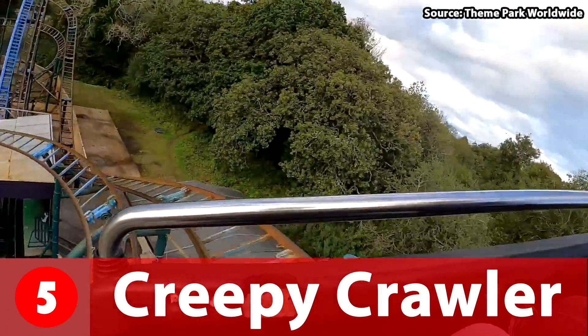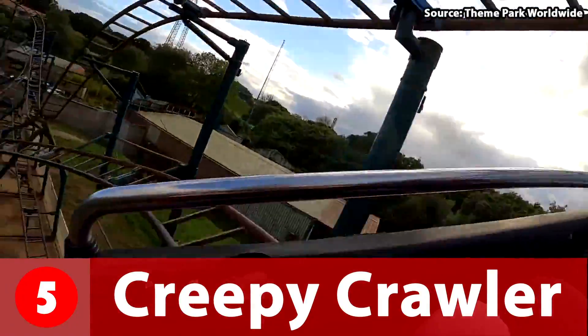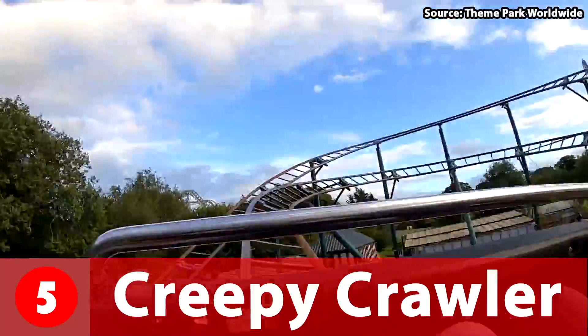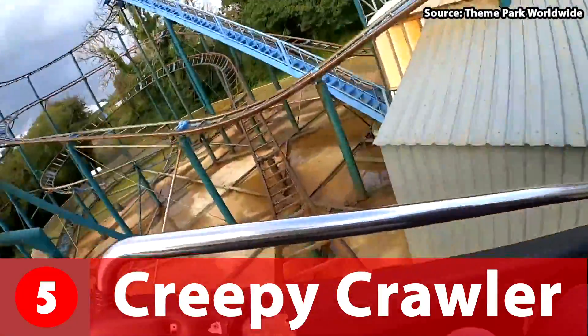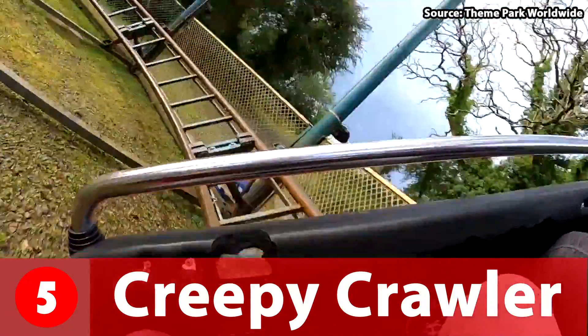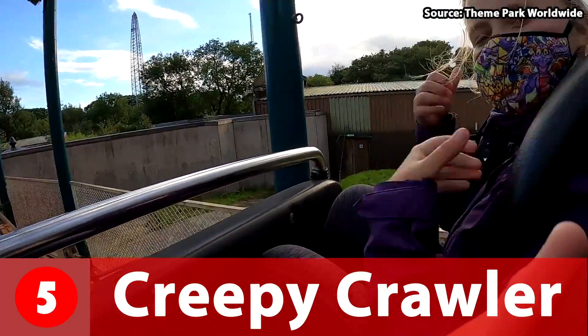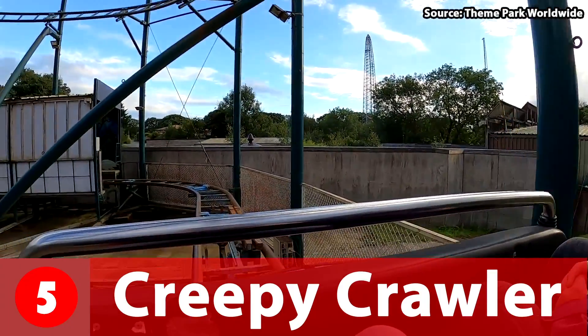There are still some very cool elements on the ride and you get some great views across the park. The ride is lacking a bit on theming now, so if you are one for theming like me, don't expect a lot from this ride. But I can guarantee you that you will get a thrilling ride, so make sure to head down to Oakwood.